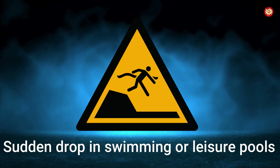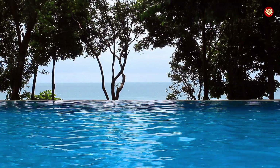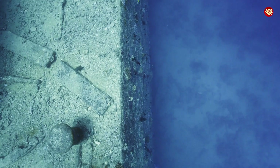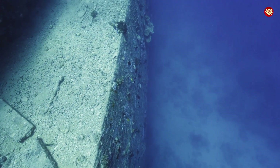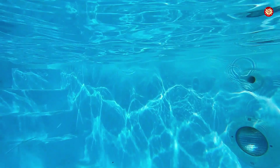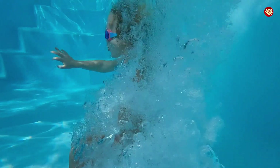Sudden drop in swimming or leisure pool sign — a figure plunging into the unknown. Found in pools, leisure lakes, and artificial quarries. In 2012 New Jersey, two children drowned after stepping off an unseen underwater ledge in a lake. Leisure centers and EU regulators adopted this sign to mark dangerous drop-offs. A sudden depth change causes panic — disoriented swimmers inhale water, drowning not from exhaustion, but from shock.